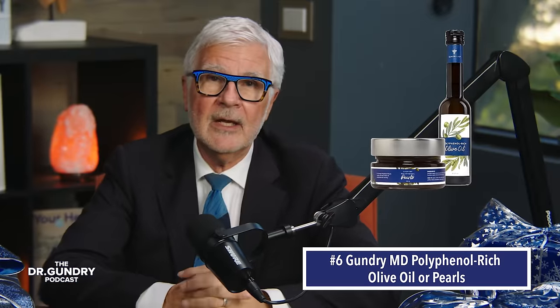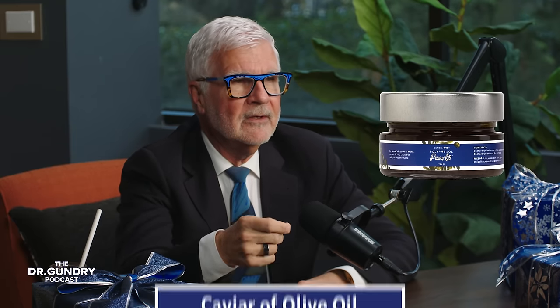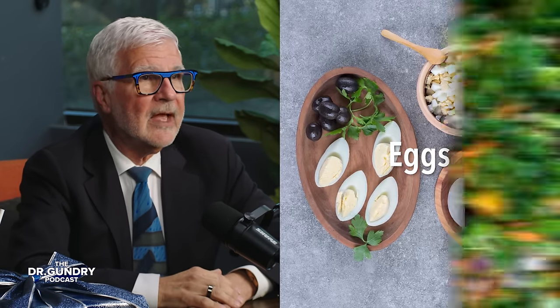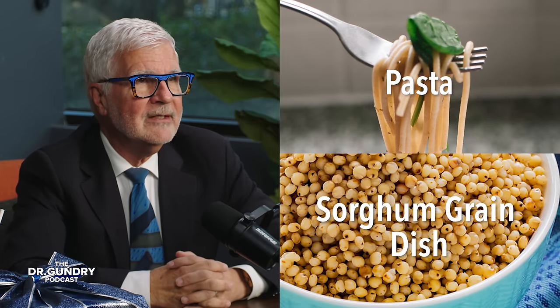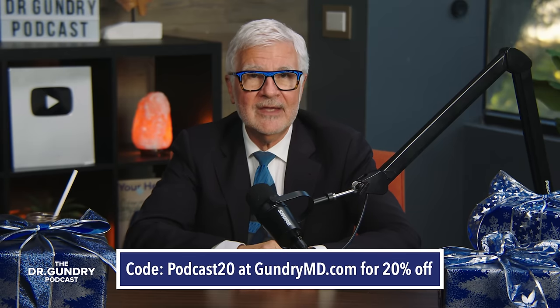How about Gundry MD polyphenol-rich olive oil or olive oil pearls? The oil gives the gift of potent polyphenols. The pearls have been called the caviar of olive oil — what we do is take olives and olive oil and compress them into little bitty pieces of caviar. There are a lot of ways to use these pearls: you can spoon them into the middle of a halved avocado, sprinkle them over eggs, garnish a salad, or put them over pasta or sorghum grain dishes. If you use the code PODCAST20 at GundryMD.com, you'll get 20% off these tasty gifts.